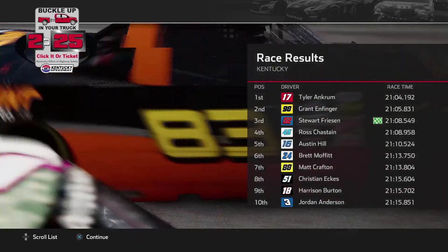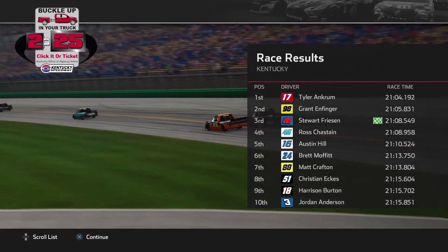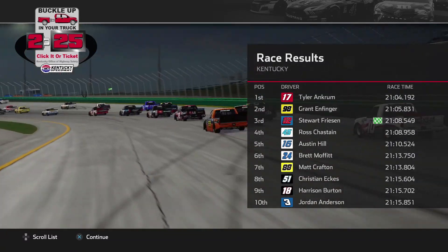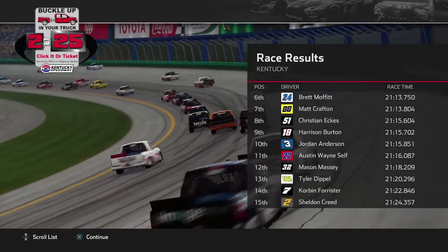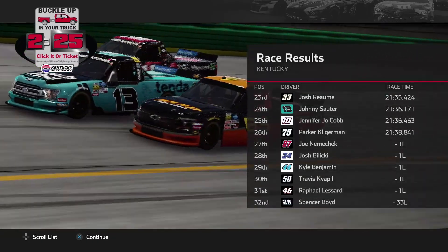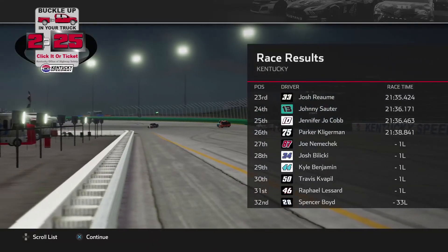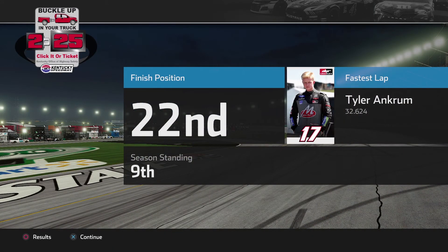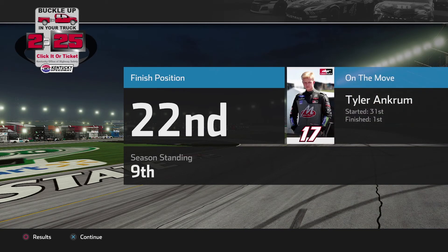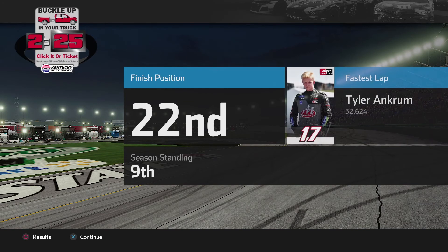Here are the race results: Tyler Ankrum, the class of the field, wins the race and tears the win away from Stuart Friesen who finished third. Endfinger finishes second, Ross Chastain and Austin Hill round out the top five. Brent Moffat, Matt Crafton, Christian Eckes, Harrison Burton, and Jordan Anderson round out the top ten. Two stage wins go to Stuart Friesen. Natalie Decker rounds out the top 20. We finished 22nd. Parker Kligerman finished 26th. Spencer Boyd was the truck that fell out of the race early on. Tyler Ankrum had the fastest lap — Stuart Friesen led the most laps but not the most important one.